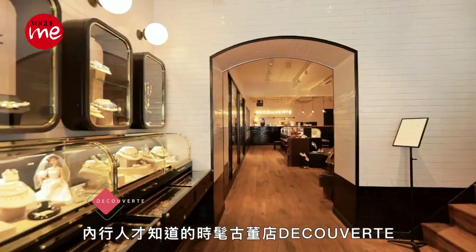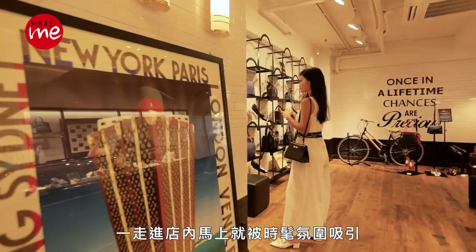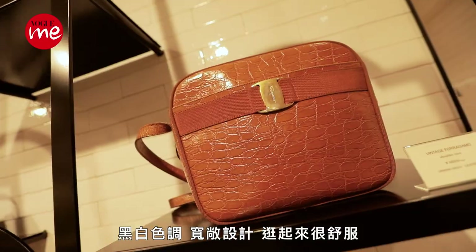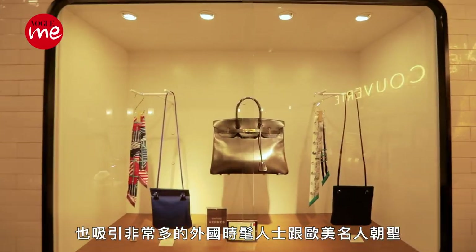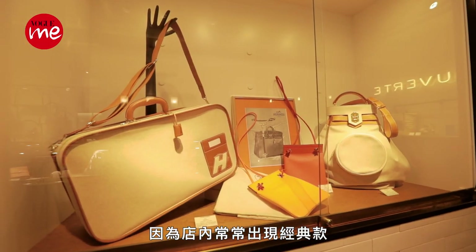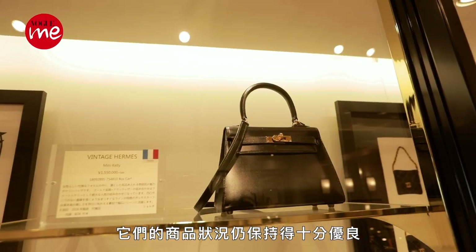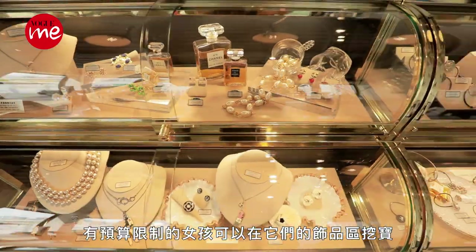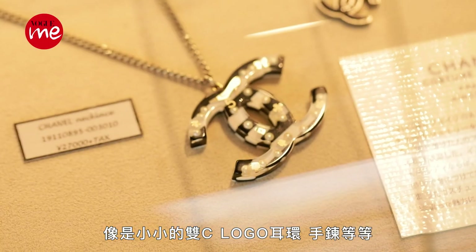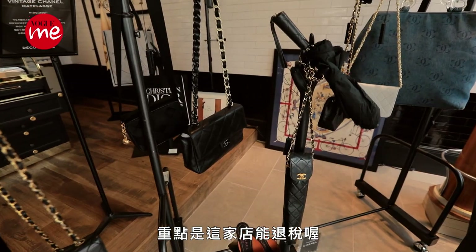内行人才知道的时髦古董店DECOFACT，一走进店内马上就被时髦氛围吸引，黑白色调、宽敞设计，逛起来很舒服，也吸引非常多的外国时髦人士跟欧美名人。因为店内常常出现经典款，尽管是古董，他们的商品状况仍保持得十分优良。有预算限制的女孩可以在他们的饰品区挖宝，像是小小的双C LOGO耳环、手链等等，都十分复古气质，重点是这家店能退税喔。